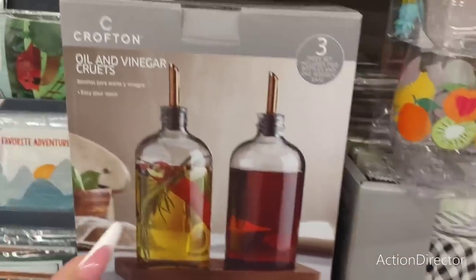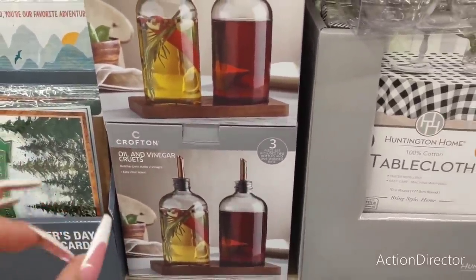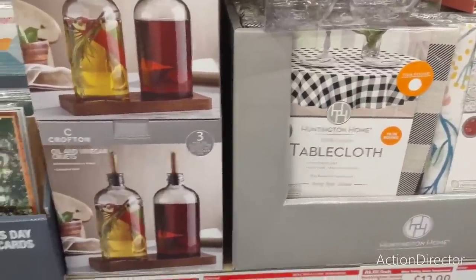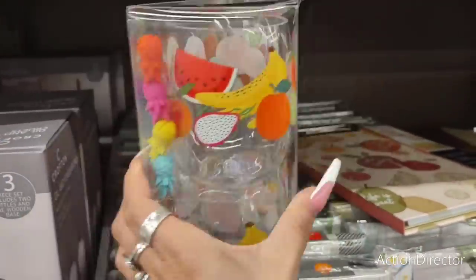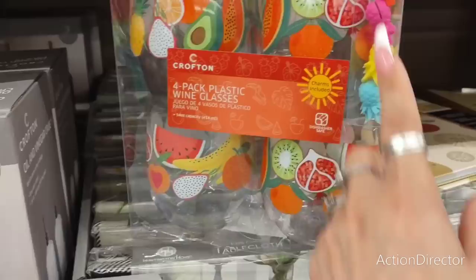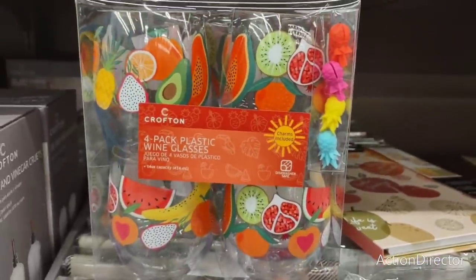They also have this Crofton Oil and Vinegar set and it comes with the caddy. This is going to be only $7.99. That would be an awesome housewarming gift. These are so stinkin' cute — look at those fruits! And they come with these little four plastic wine glasses. You put them on the edge — charms included. That is awesome, how fun!